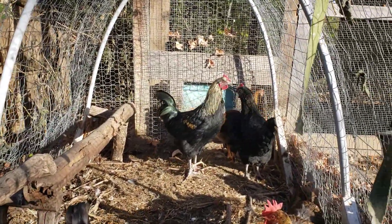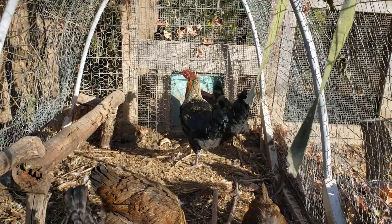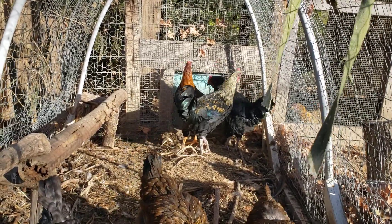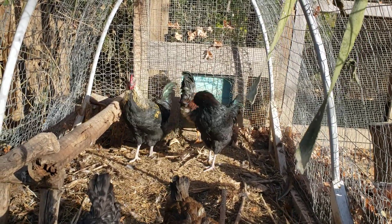Got these eggs from a family on Craigslist who had a farm with more than 50 chickens walking around. They weren't sure what breed or what variety of chickens these would hatch out to be.